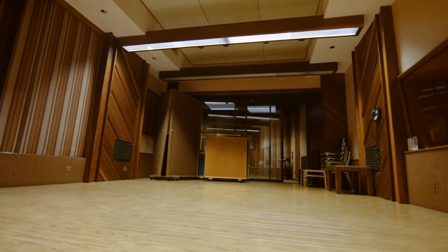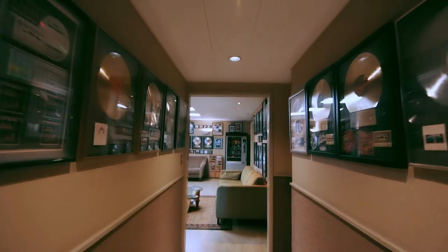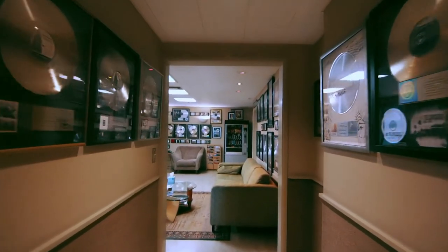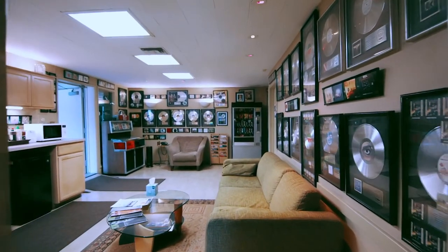We're sitting here in Studio 3 at Sunset Sound. I was actually a staff engineer here starting around 1977 — I was hired when they built this room. It's always produced great sounding records. If you do the research, you'll find the first Doors record was recorded here, Love was recorded here, some Led Zeppelin, the Stones recorded here. It's always been one of the premier studios in LA and one of the premier independent studios in Los Angeles.